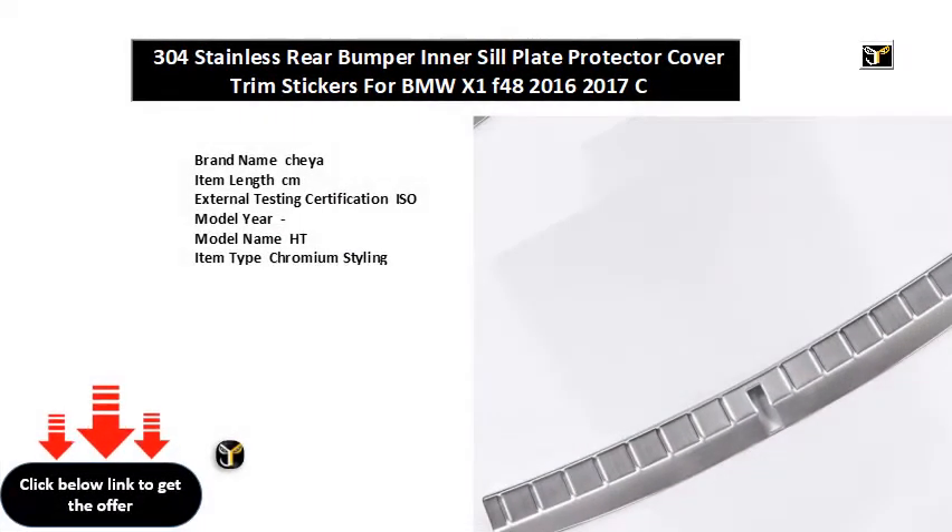Brand name: Shia. Item length: CM. External testing certification: ISO. Model year. Model name: HT. Item type: chromium styling. Item diameter: inch. Material: stainless steel. Item weight: G. Special S protection.